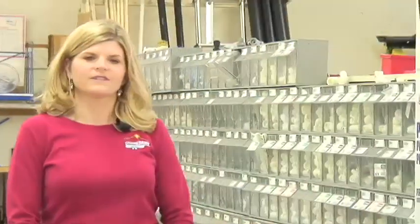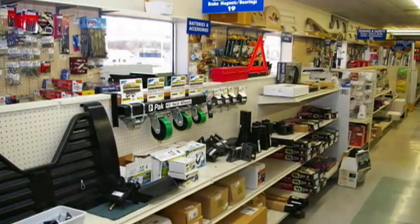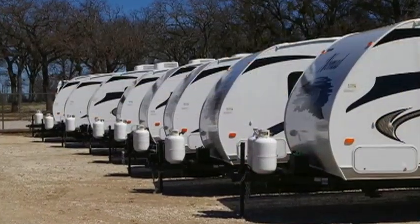We are a full-service RV dealership. We specialize in sales, service, parts and accessories, rentals, and we also have a campground.